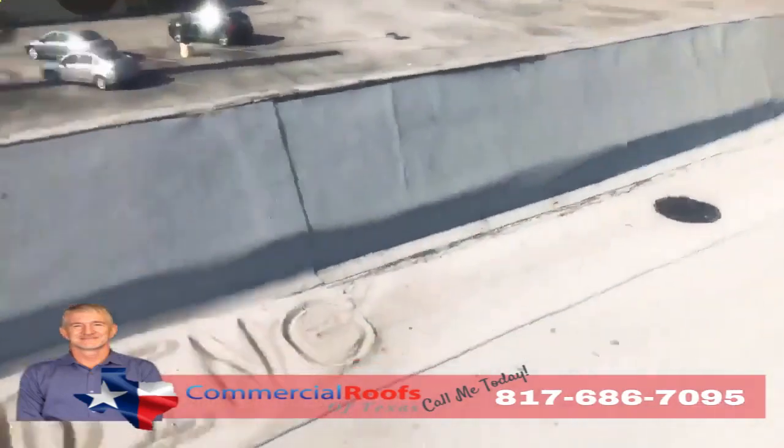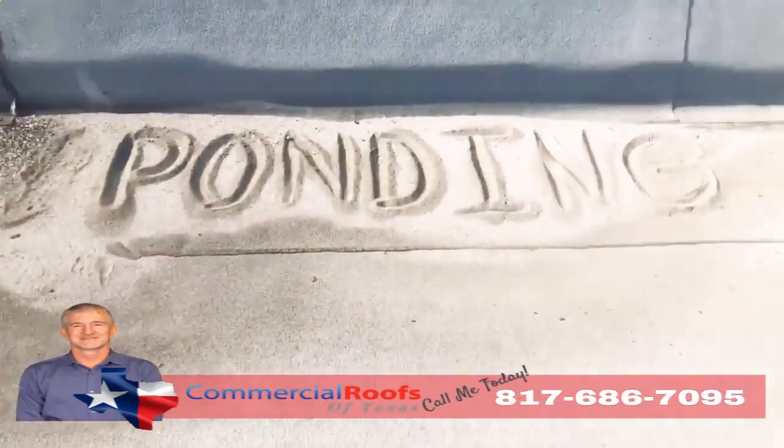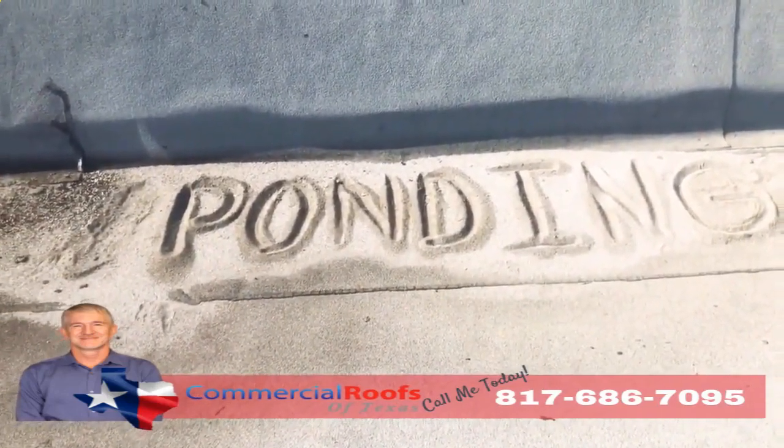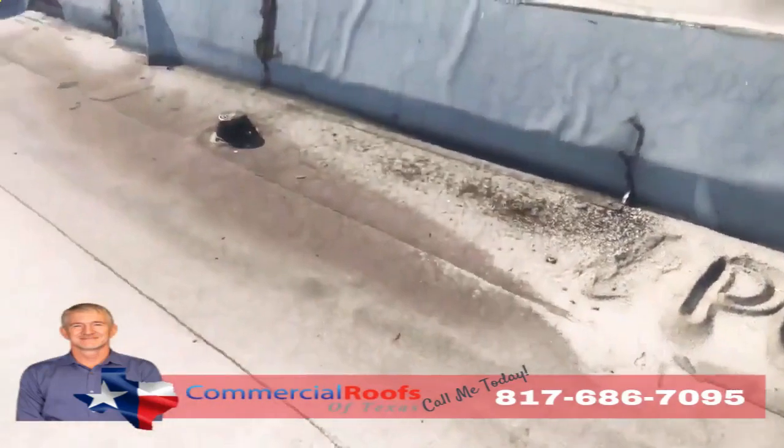And if you don't have proper drainage, what do you get? You get ponding. So if I can come up here and build a sandcastle out of the loose granules, that means it's not draining correctly — even though there's a drain not more than five feet away from it.